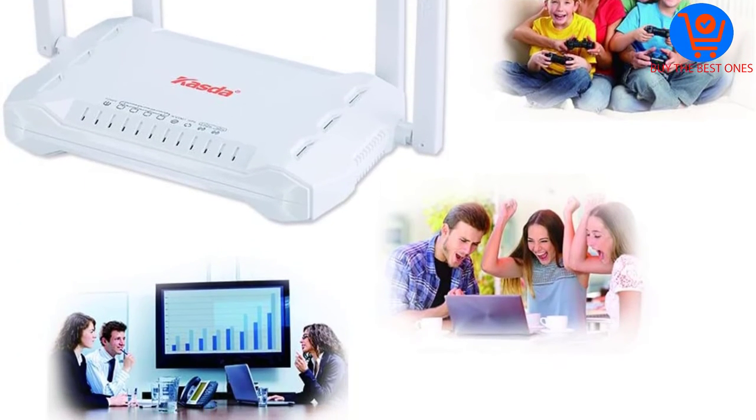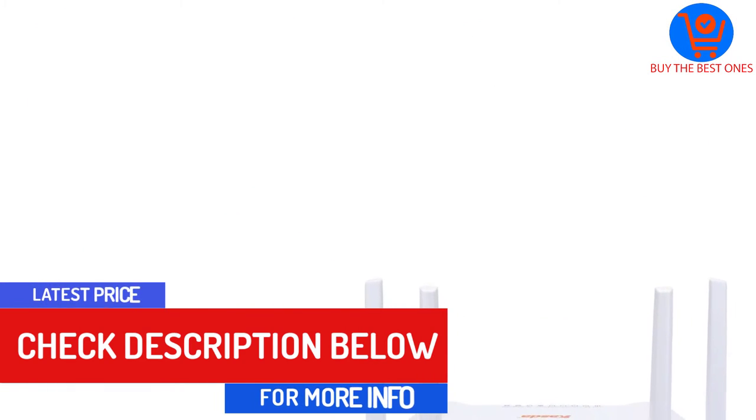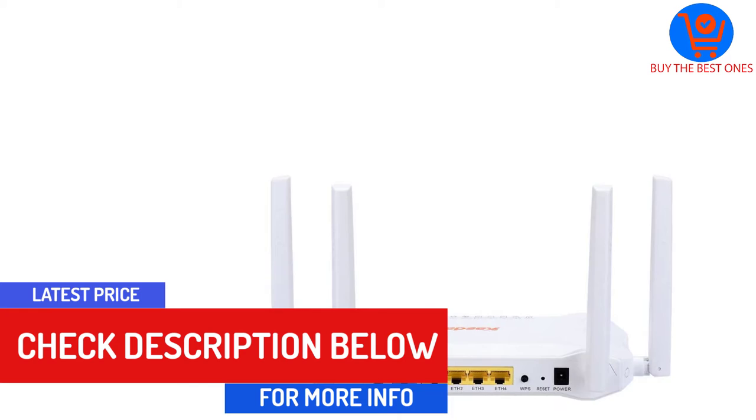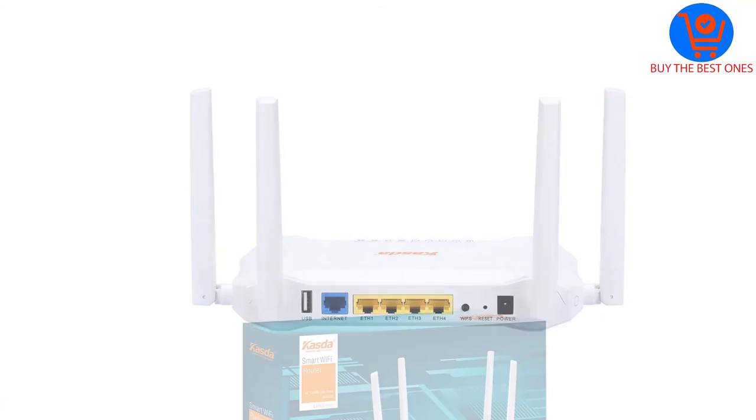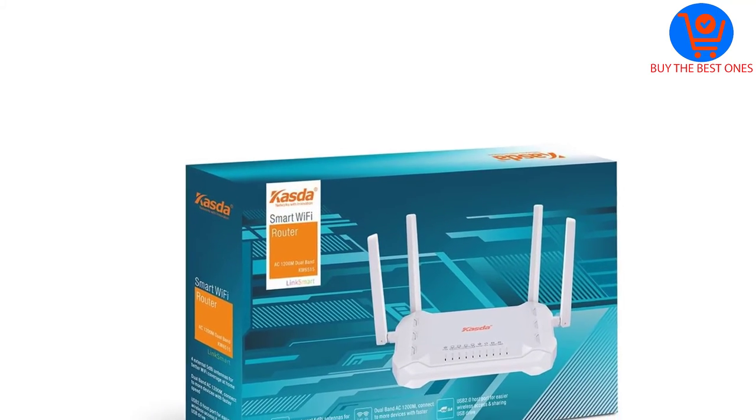It supports fast Ethernet WAN and can handle up to 100 megabits per second. Setting up and using it is easy thanks to the basic design. You also get a setup wizard that is written in 20 different languages including French, English, and Spanish.